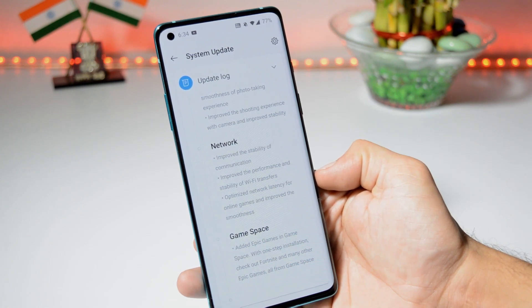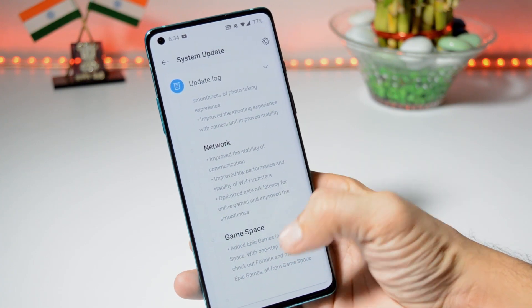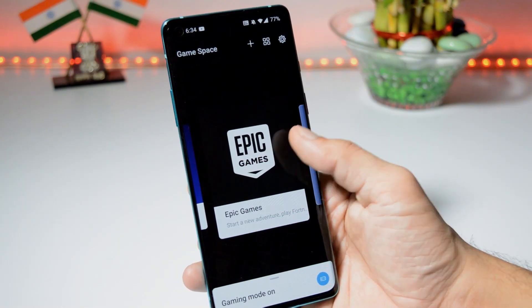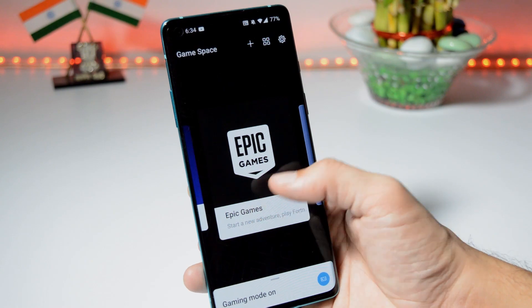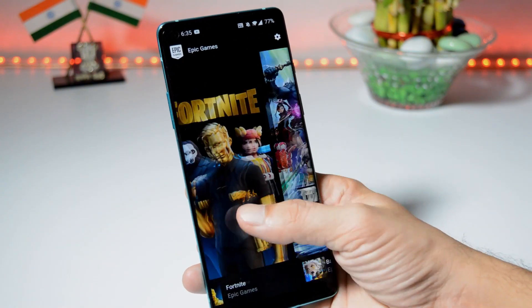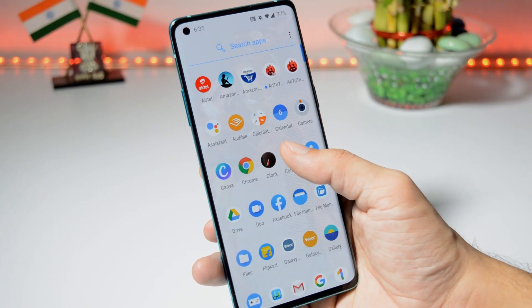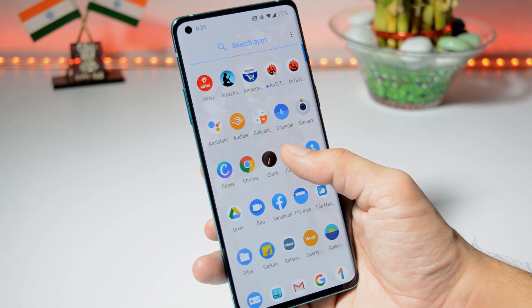The last changelog of this update is related to the Game Space application, where they have added Epic Games into the Game Space app. Here we have the Game Space application where you can find a new option for Epic Games, from where you can download games like Fortnite and Battle Breakers. These were the complete changelogs of the latest stable version for OnePlus 8 and 8 Pro.